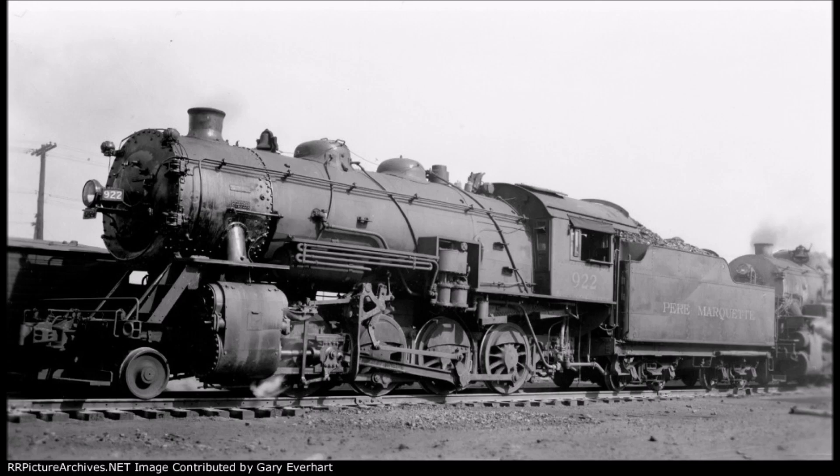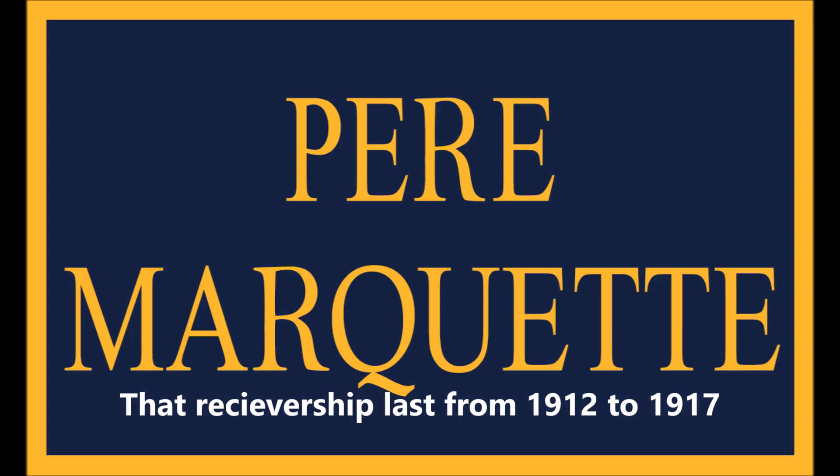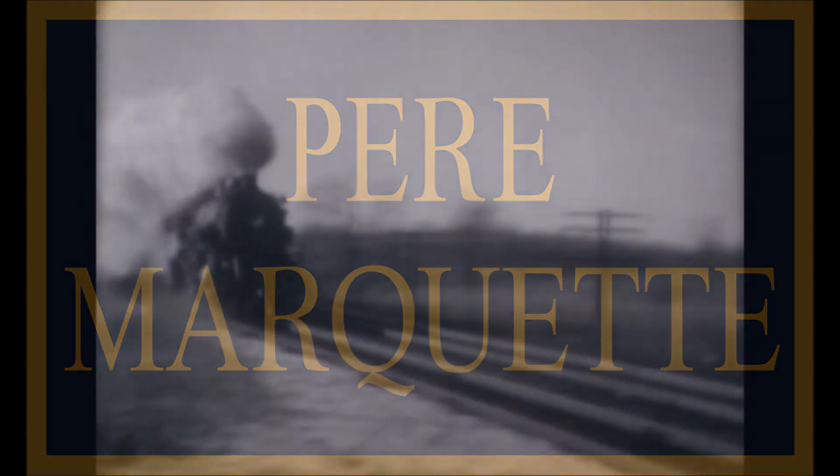In that same year, the Pierre Marquette was in its second receivership, and the receivers began a program to upgrade the railroad and stake its future development. Part of this plan included new, larger locomotives than what the PM already had. The answer to this was in the form of new Mikados for the Pierre Marquette.